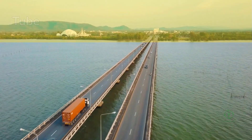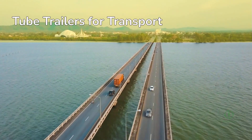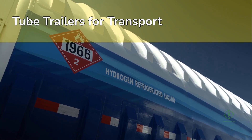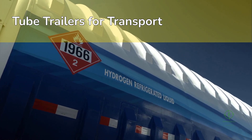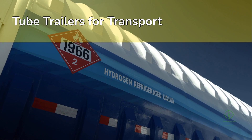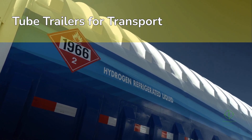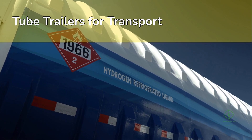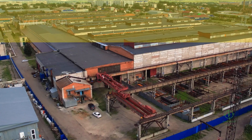On land, tube trailers remain crucial for smaller volumes, especially in early markets. These are high-pressure tanks mounted on trucks, supplying fueling stations, chemical plants, and pilot projects. The U.S. Department of Energy supports regional hydrogen hubs where local producers deliver compressed hydrogen to stations serving fuel cell trucks and buses. Over time, as pipelines expand, trucking will decline — but it's still the bridge that connects early adopters to the growing network.